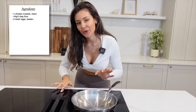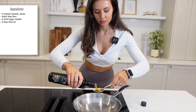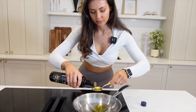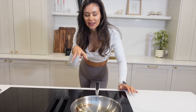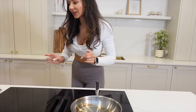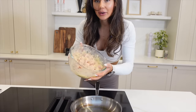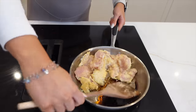Once your chicken is coated, add two tablespoons of extra virgin olive oil to the pan on a medium heat. Add the chicken to the pan — you don't want it overlapping. The chicken takes about 10 to 15 minutes, and I do this in two batches since it won't all fit in one frying pan.